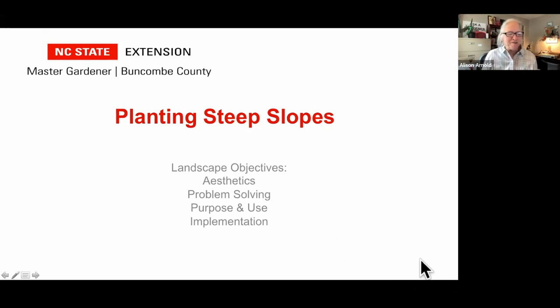Welcome to Gardening in the Mountains: Planting Steep Slopes. I'd like to welcome our speaker today, Beth Leonard.